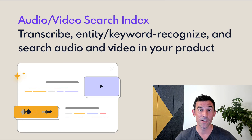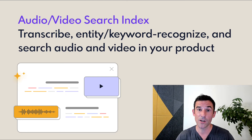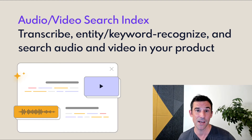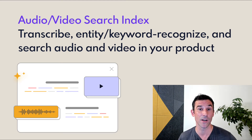Number two: an audio-video search index. This package lets you push audio and video data into it. It'll transcribe that data and then run multiple models — sentiment, entity, keywords — so that you can query both for the right file and the right piece in that file. So if you're building a product with audio and video and you'd like to embed this inside of your product, this is a great way to do that.